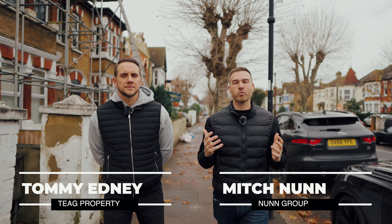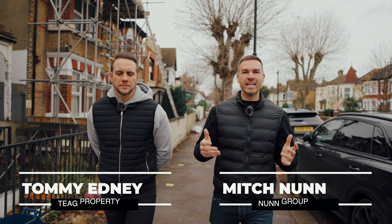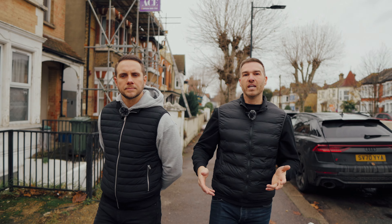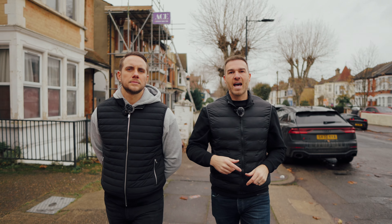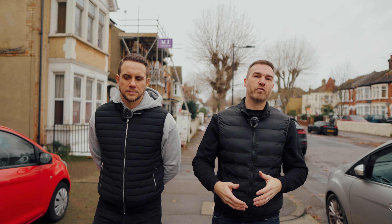Hi guys, this is episode four of Watch This Space with Mitch and Tommy. We're down at our HMO conversion in Southend-on-Sea and this is week 11. If you haven't seen the other episodes, click the link — we're going to take you inside, show you around, see what progress we've made, and hopefully you'll be impressed.